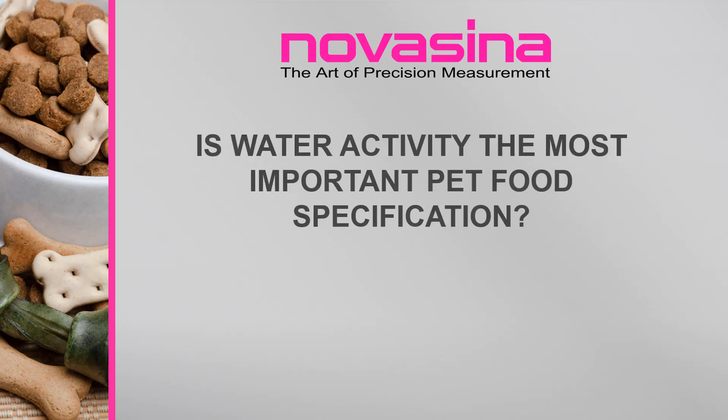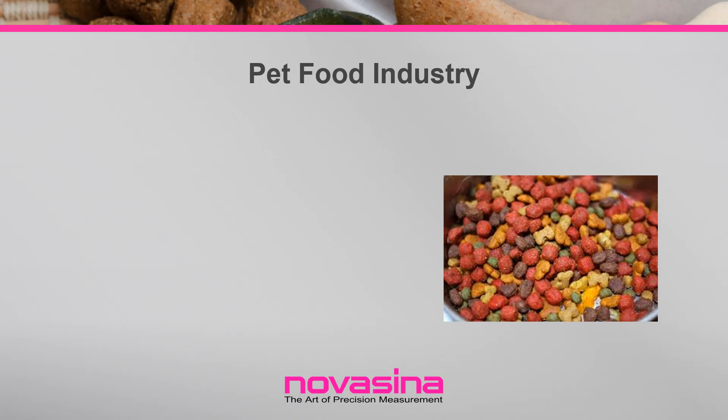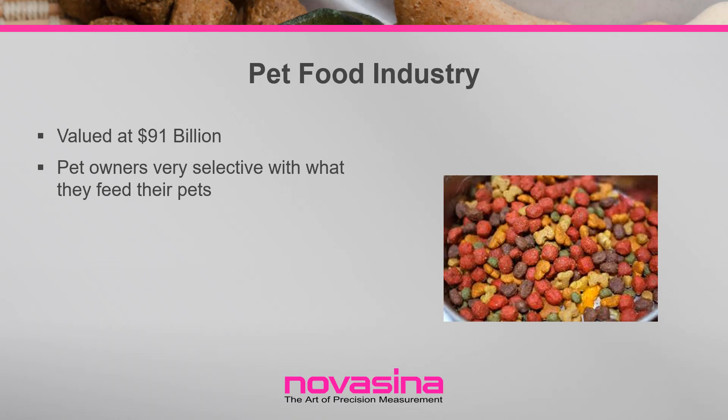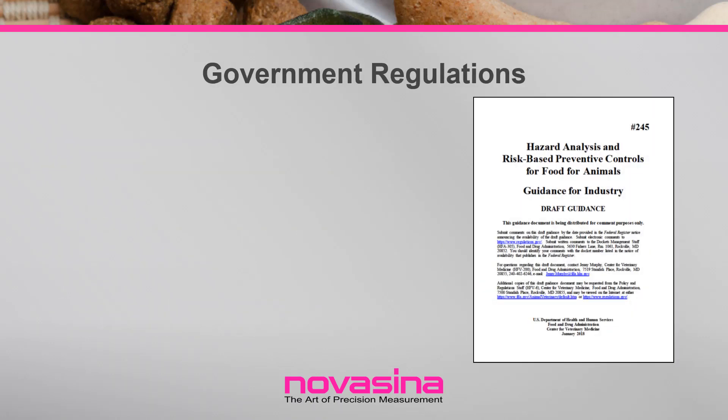Is water activity the most important pet food specification? Pet food production is one of the fastest growing industries worldwide, valued at 91 billion dollars in 2018. Gone are the days of feeding your pet scraps from the table. Pet food today is carefully formulated to provide healthy diets, avoid allergies, and provide variety. With the increasing value of pet food comes increased expectations for safety, quality, and consistency.